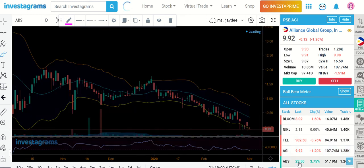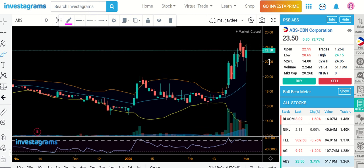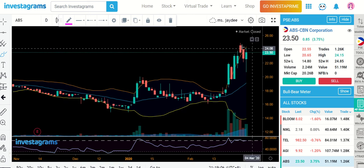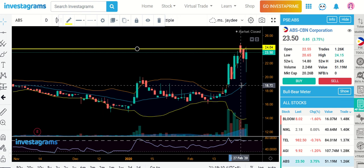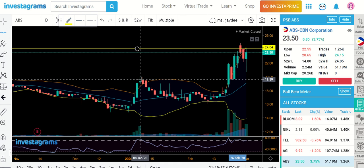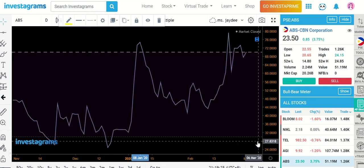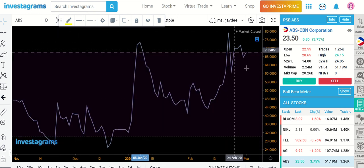For ABS, I think you're very near resistance. The game or the play is almost over — it will potentially rest at the 19.77 level. I feel it will dip and rest there. The RSI is showing signs of weakness, look at that — moving downwards.